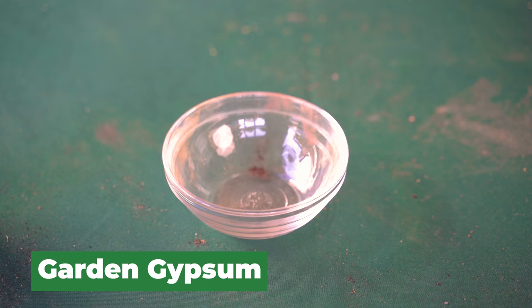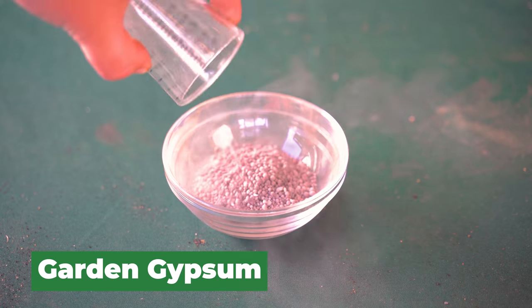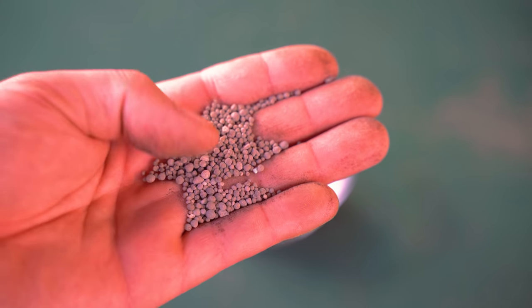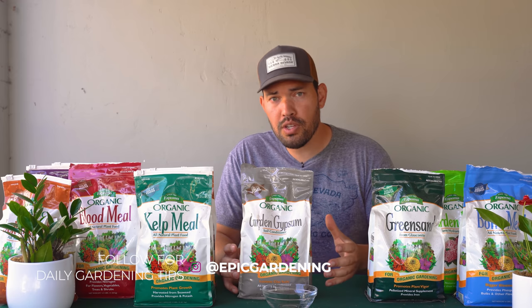Next up is garden gypsum. This one is confusing for a lot of people because you hear that you can just add it to heavy soil and it will loosen it up. But there are conditions needed for maximum effect: number one, you need relatively heavy clay soil; number two, you want a sodic soil — one that is relatively high in salts. Gypsum will loosen up heavy soil and take salts out, replacing them with calcium. Most backyard and front yard soils typically don't need it too much. Get a soil test to determine composition — if you know you need gypsum, then use it.